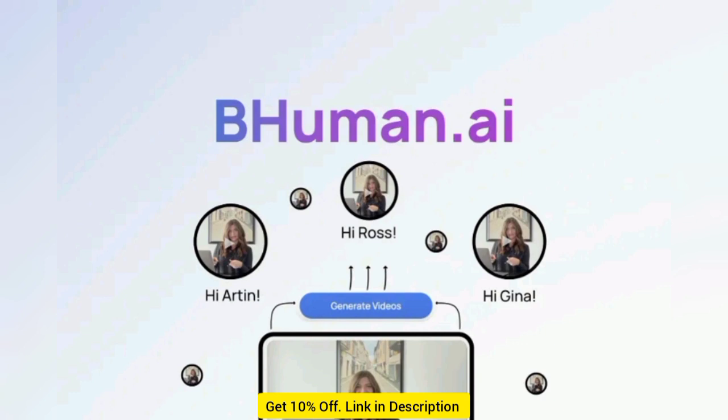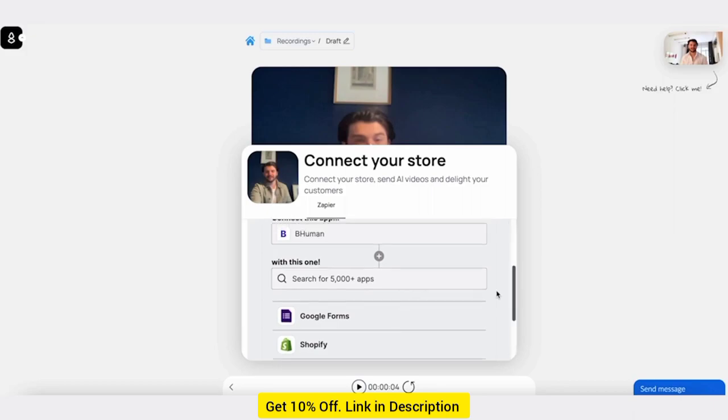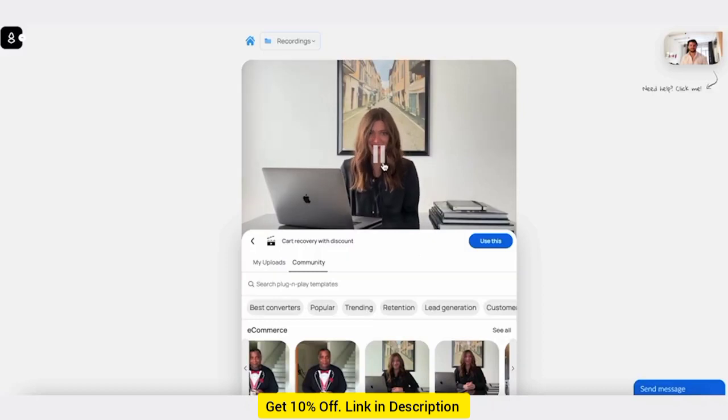BeHuman can clone your face and voice to produce personalized videos. Getting started is a cinch — just record yourself reading a script with brief pauses around the words you want personalized, like the recipient's name, industry, or product.